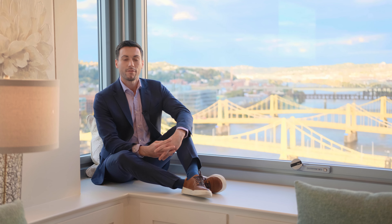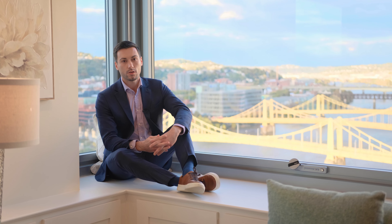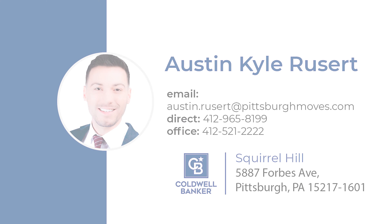Thanks for joining me on a tour of this unique property. If you'd like to arrange a private showing, feel free to contact me directly. I'm Austin with the Austin Kyle Russert Group at Coldwell Banker, bringing you a modern approach to Pittsburgh Real Estate.